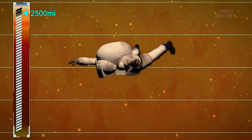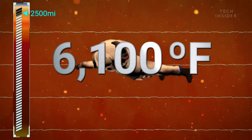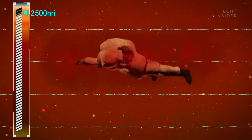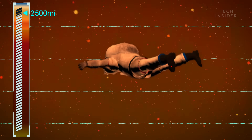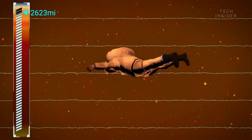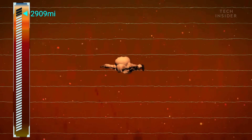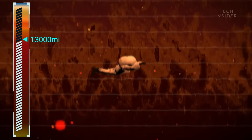Once you've reached 2,500 miles down, the temperature is 6,100 degrees Fahrenheit — hot enough to melt tungsten, the metal with the highest melting point in the universe. At this point, you will have been falling for at least 12 hours, and you won't even be halfway through. At 13,000 miles down, you'll reach Jupiter's innermost layer.